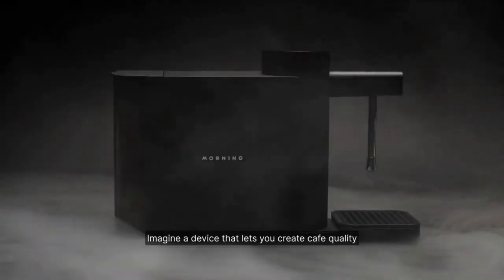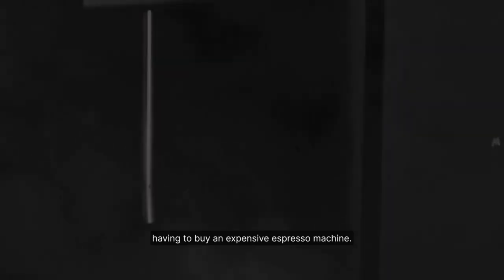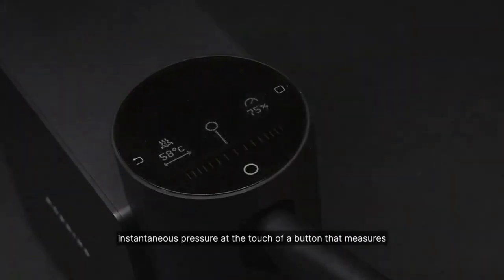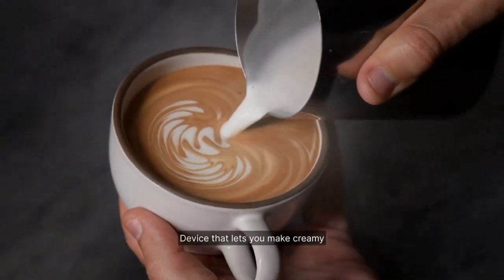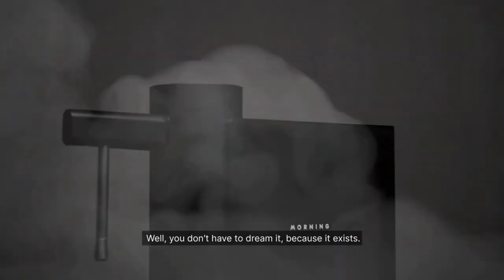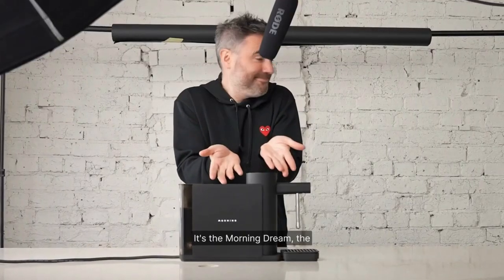Imagine having a device that allows you to effortlessly produce cafe-quality milk in the comfort of your own home, eliminating the need for an expensive espresso machine. This remarkable device heats up within seconds, providing instant pressure at the touch of a button. It goes a step further by monitoring the temperature of your milk as you steam, ensuring perfection every time.